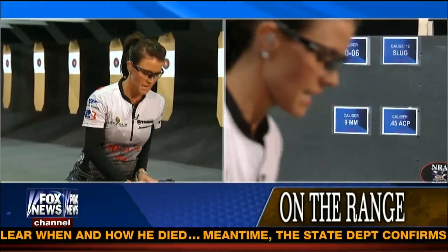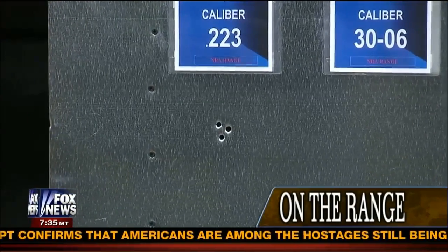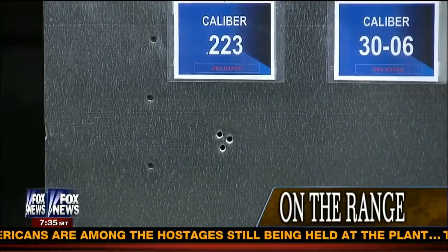That is the AR-15 that everyone is wanting to ban. Let's see what you hit — can we get a shot of that? That was a good shot, and you planned it like that, right? I did — I was right where I was aiming.